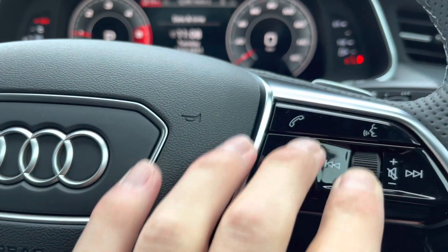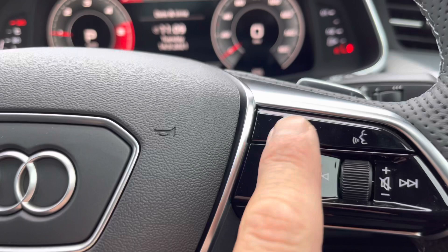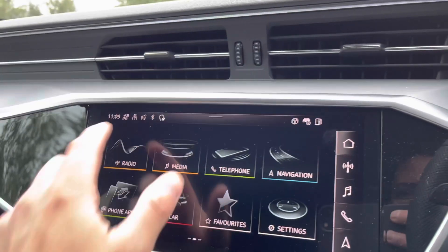Over to the right we've got the volume control and then just the button to take or reject phone calls. Down here we've got the pad for the cruise control.